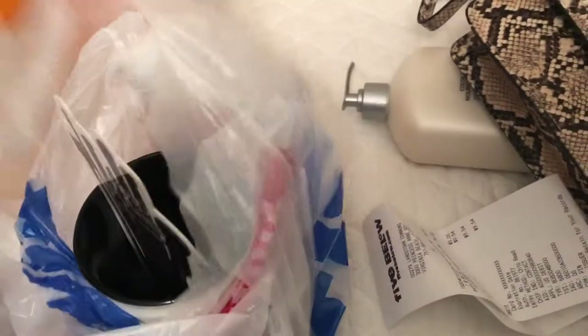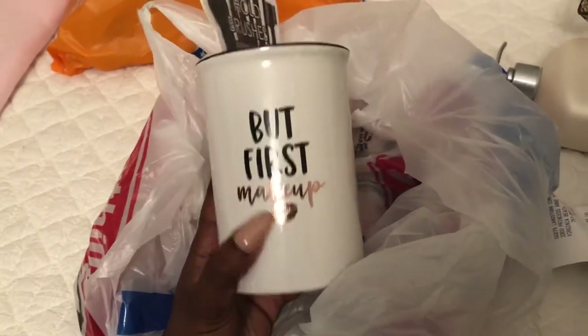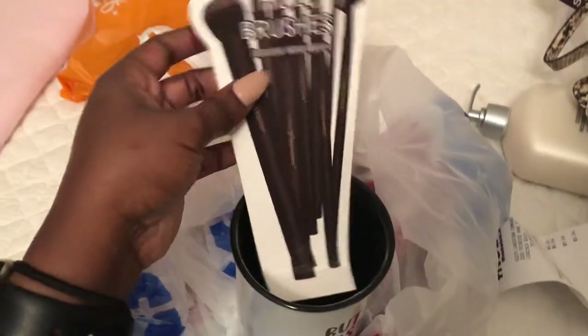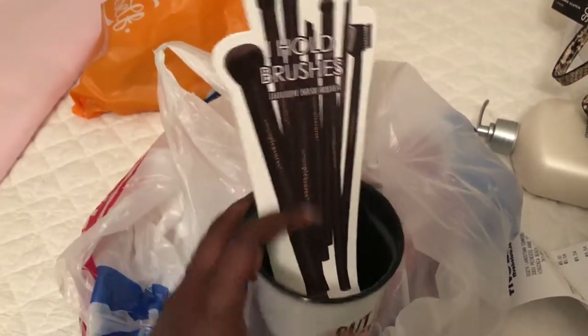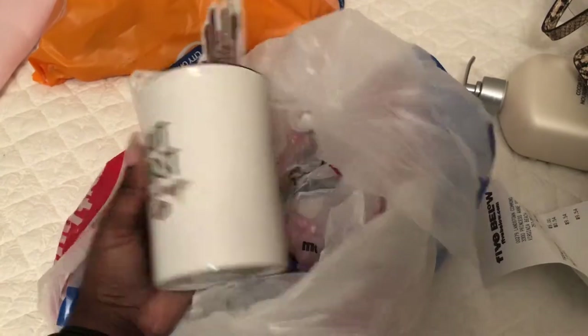I also got this really cute mug for my makeup brushes — it says 'But First, Makeup' and you can put your brushes in there. I want more of a spacey feel on my counter. I already have one but they're always short on stock, so I'm buying one at a time. This is my second one.